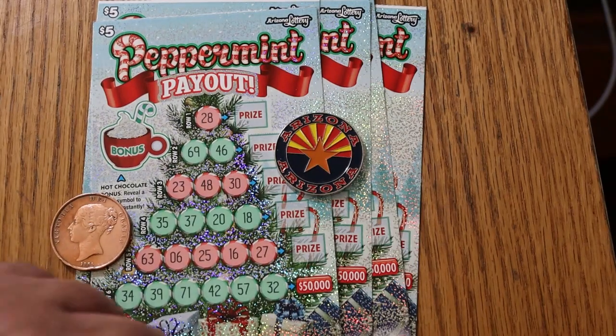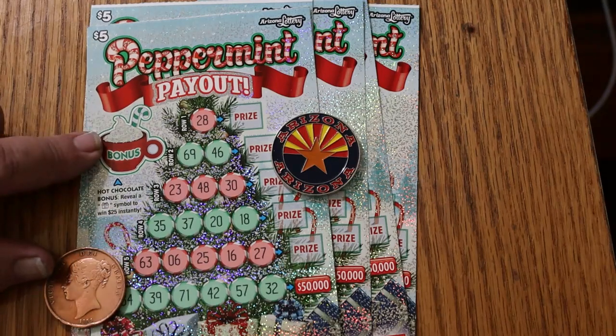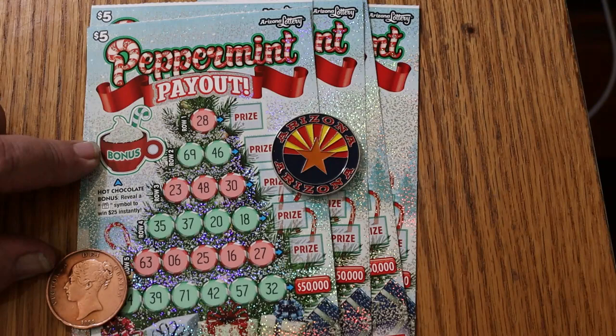Down here, this row — if you fill it up, it's $50,000. And up here there's a bonus for $25. I haven't got that yet, but hopefully that will happen soon.